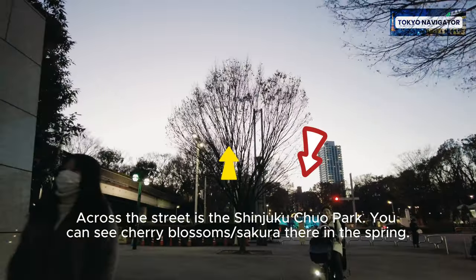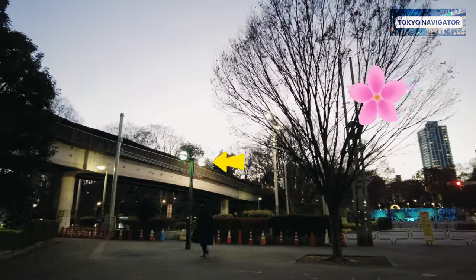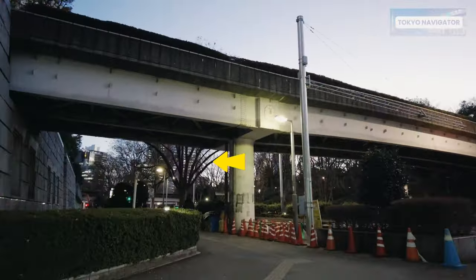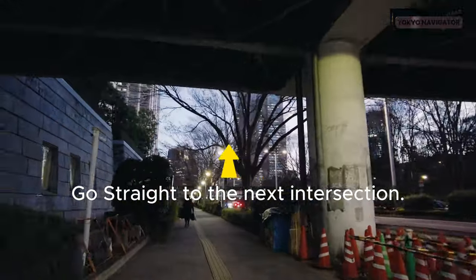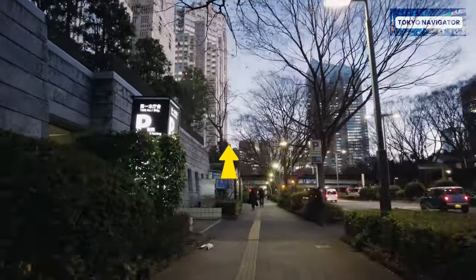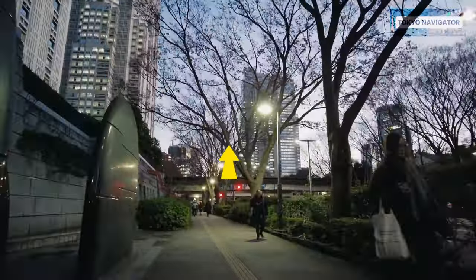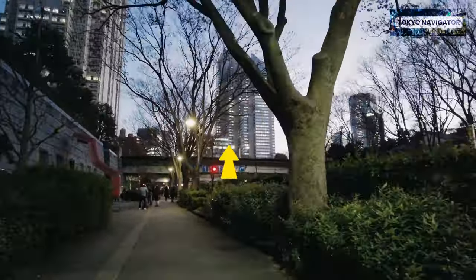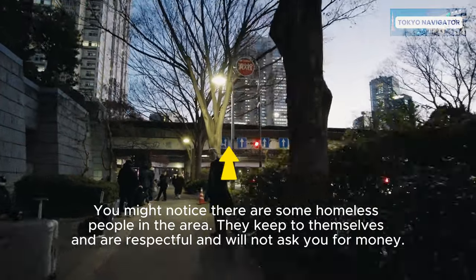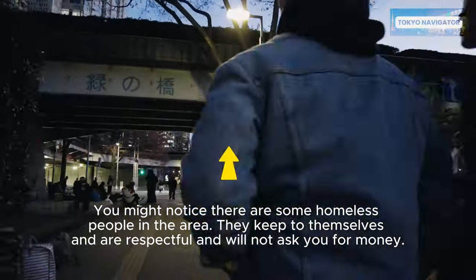Across the street is the Shinjuku Chuo Park. You can see cherry blossoms — sakura — there in the spring. Go straight to the next intersection. You might notice there are some homeless people in the area; they keep to themselves, are respectful, and will not ask you for money.